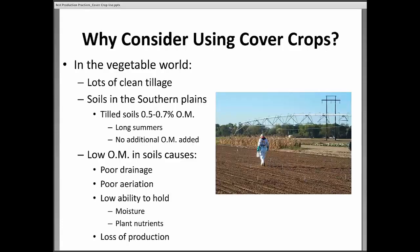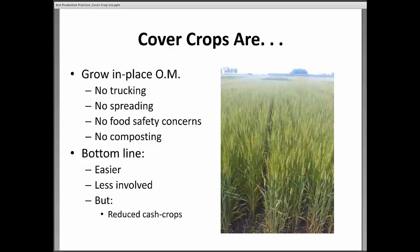Cover crops are one way to fix this problem — I like to call it 'grown-in-place organic matter.' The great thing about cover crops is you don't have to go get the organic matter, truck it around, or spread it. There are no food safety concerns because we're talking about plant material, not manure. No composting required — the soil will compost this organic matter on its own. Bottom line: it's easier, less work is involved.